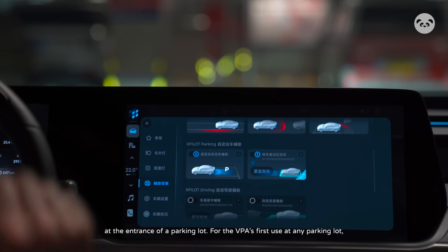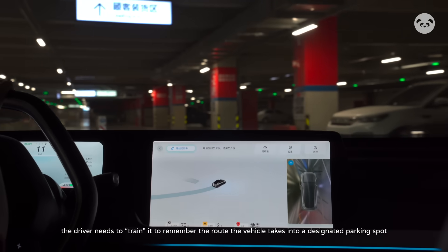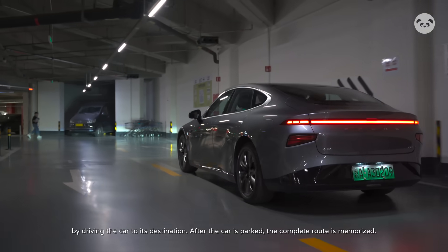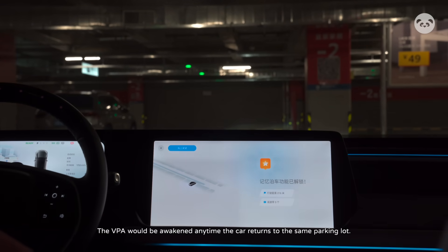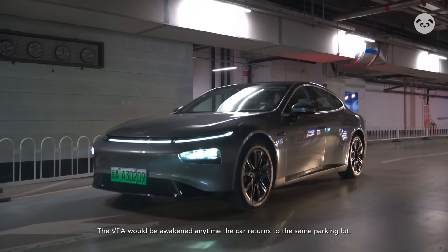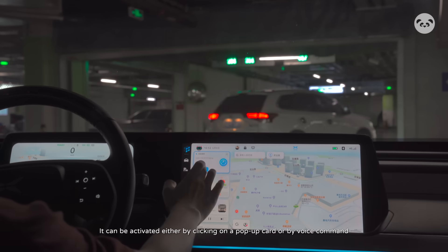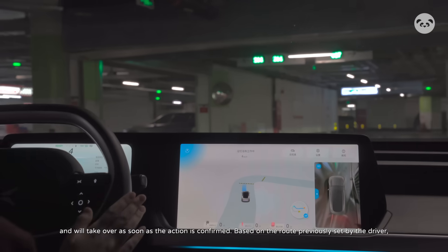For the VPA's first use at any parking lot, the driver needs to train it to remember the route the vehicle takes into a designated parking spot by driving the car to its destination. After the car is parked, the complete route is memorized. The VPA will be awakened any time the car returns to the same parking lot, activated either by clicking on a pop-up card or by voice command, and will take over as soon as the action is confirmed.